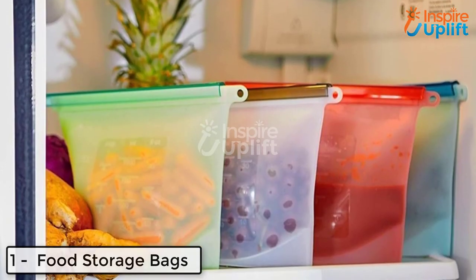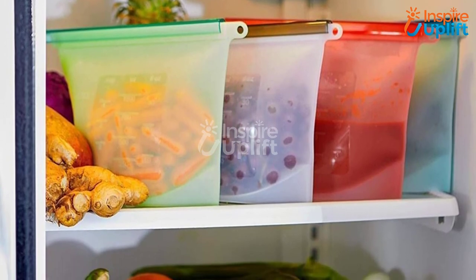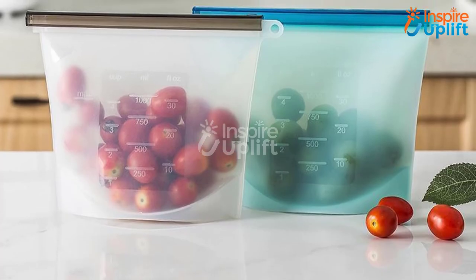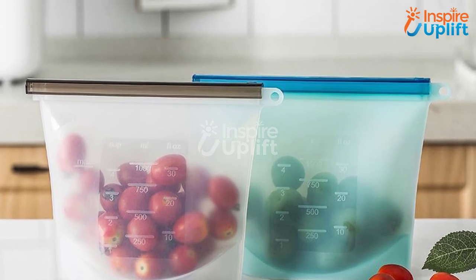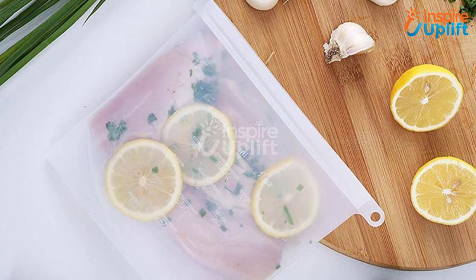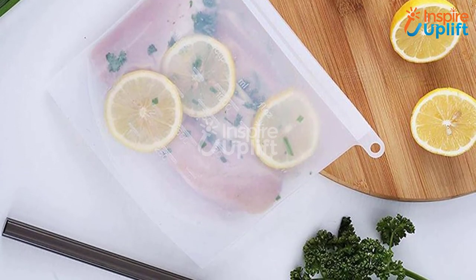At number 1 we have food storage bags. Arranging small spaces is the test of your endurance and management skills, especially when you are in the kitchen. Buy these bags, fill them up with edibles like fruits, vegetables, and other such stuff. These are reusable and make you forget to worry about storage. Like this video and share it with others.